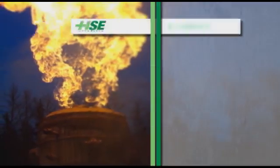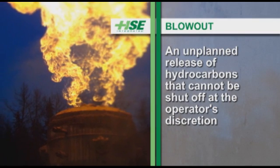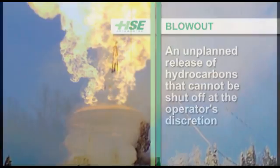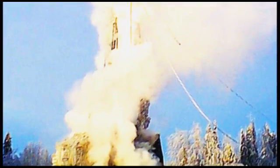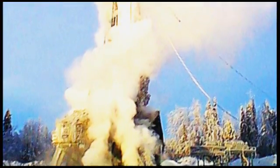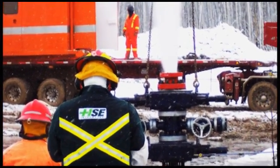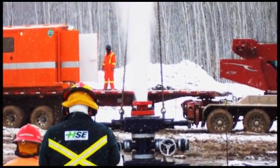A blowout is defined as an unplanned release of hydrocarbons that cannot be shut off at the operator's discretion. This definition is a bit vague, as there are regular minor integrity issues that are resolved with little risk to personnel and give no negative impact to the public or the environment.